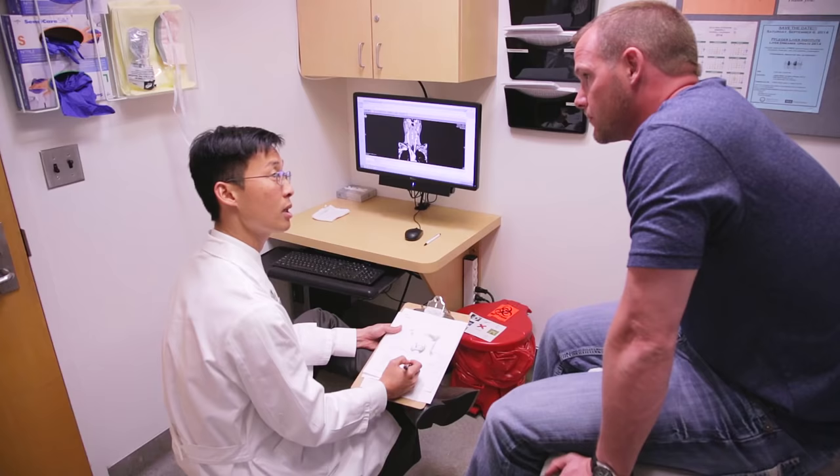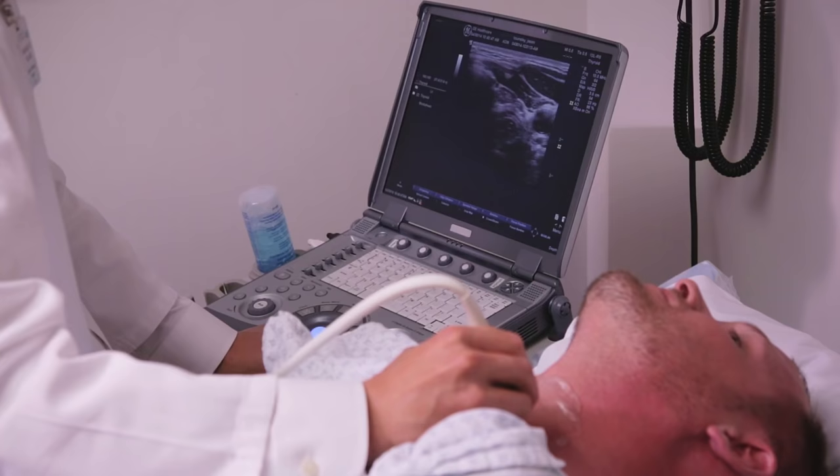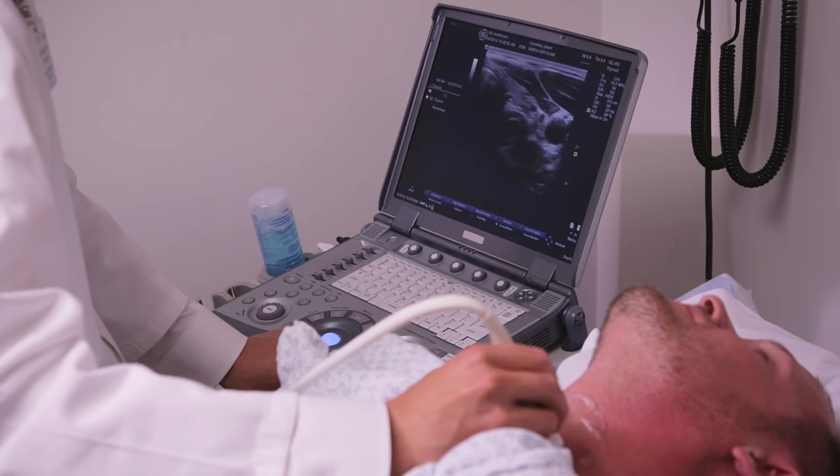Jason, who lives more than a thousand miles away, decided to seek treatment with Dr. Michael Yeh, Chief of Endocrine Surgery at UCLA. He had a scan done in Billings, Montana, and that was negative. A lot of the scans that are done on the outside are really not that sensitive.